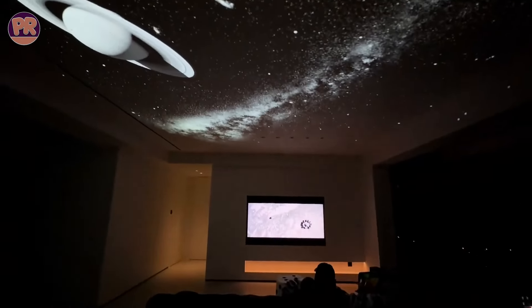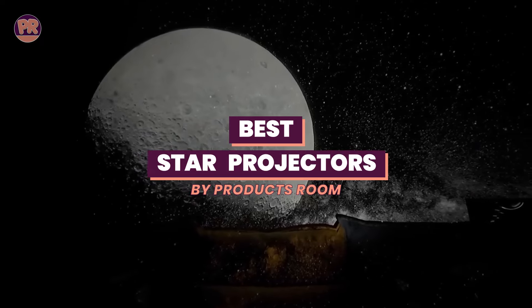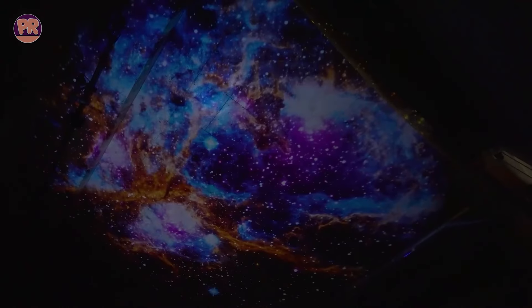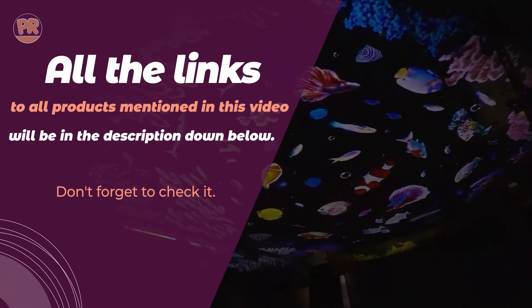What's up guys, welcome to Products Room. In this video, we're diving into the magical world of star projectors. We've gathered some of the best options out there, and we're excited to share them with you. Whether you're looking to create a soothing atmosphere in your bedroom, spark a love for astronomy in your kids, or just add some magic to your space, we've got you covered.